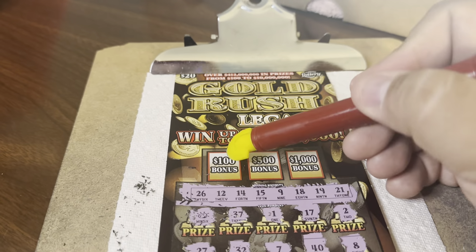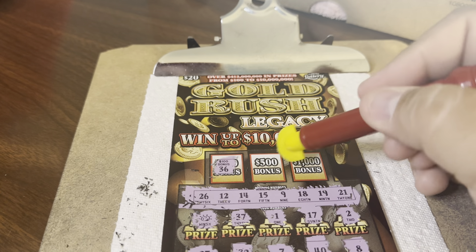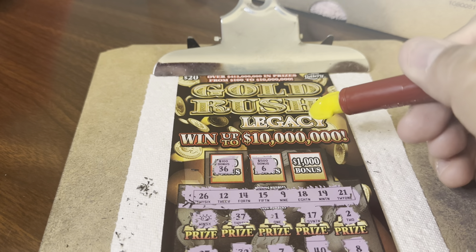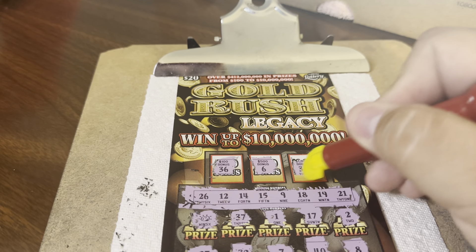Let's try the bonuses now. $100 bonus — 36, way too high. $500 bonus — 6, we have a 9. $1,000 bonus — 30, too high.